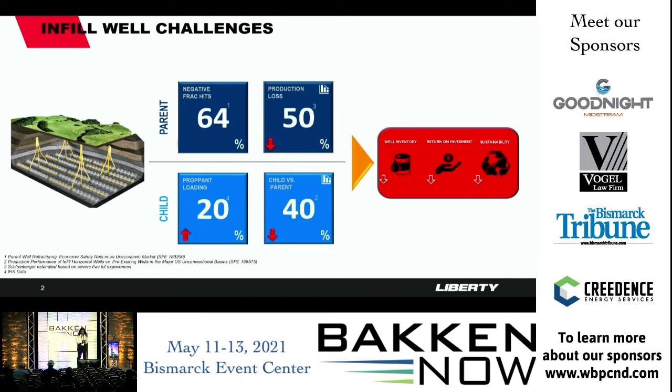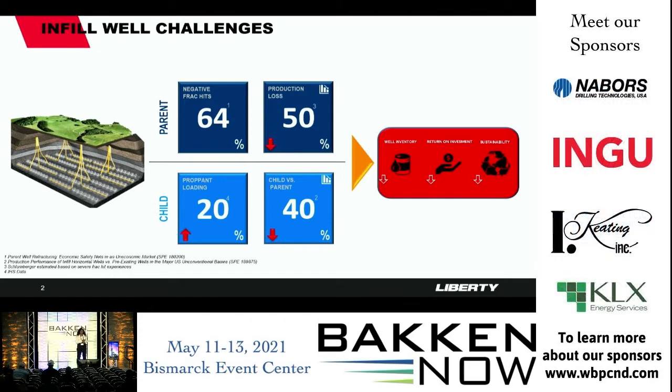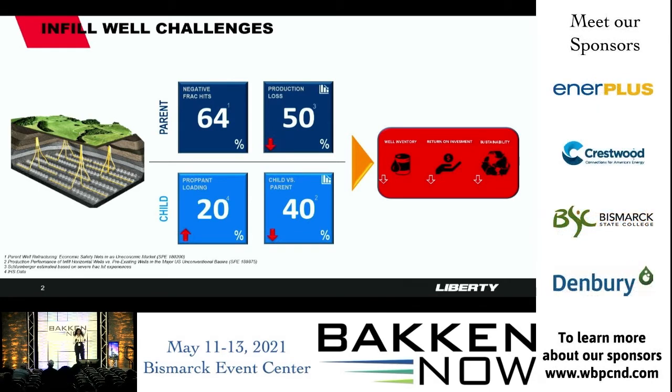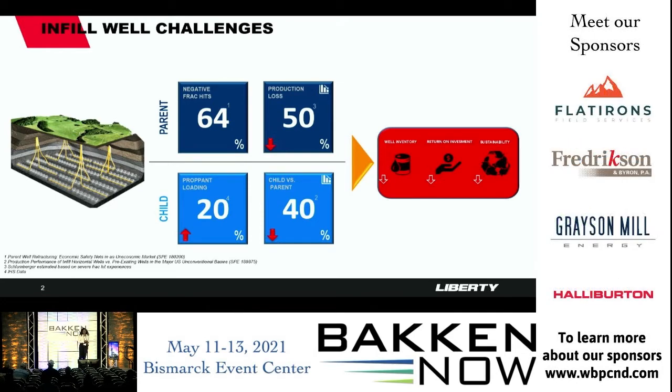Across many US basins — the Williston Basin, Eagle Ford, Permian — we're in full development mode with an increasing trend of producing these reserves aggressively. This is a trending issue. How are we going to combat fracture-driven interactions that negatively affect parent wells? We've seen up to 50% production loss in parent wells, which is leaving a lot of money on the table.